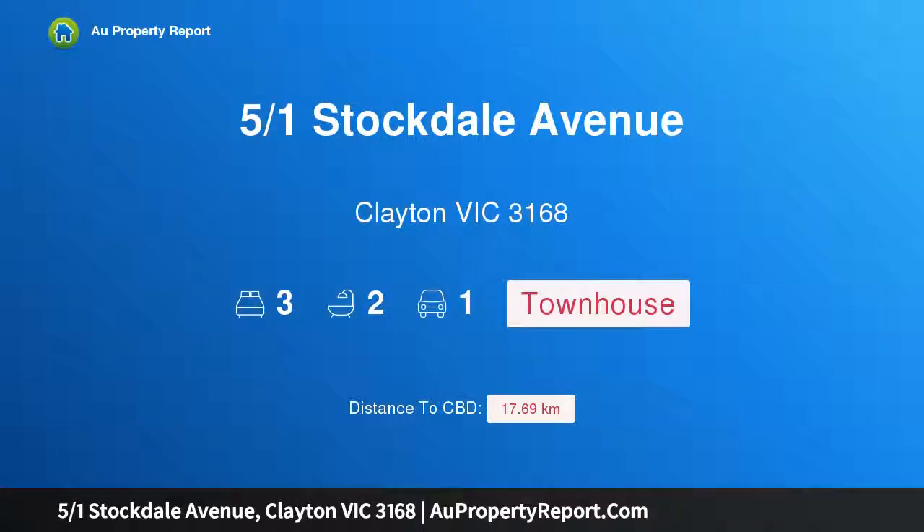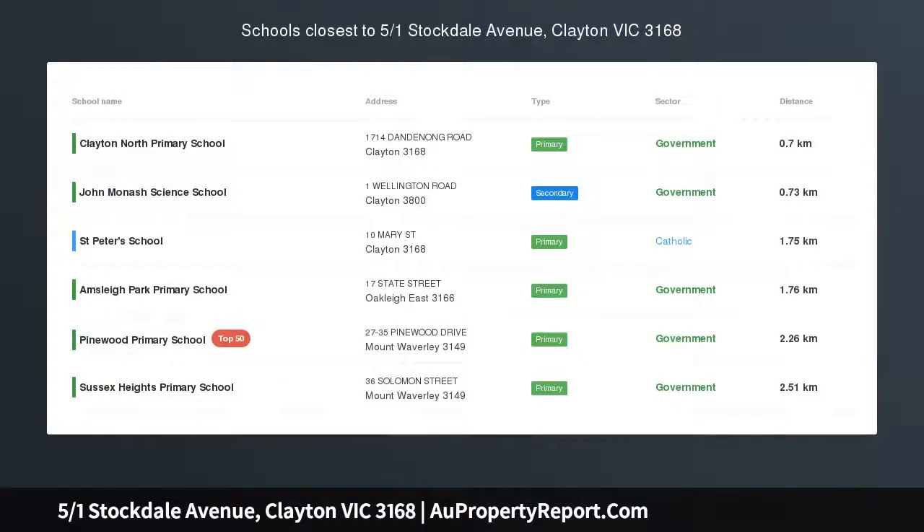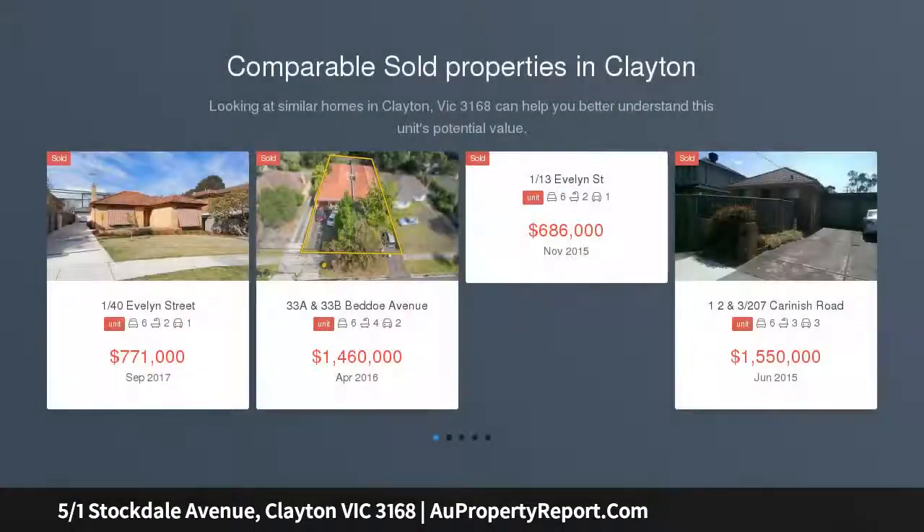Hi, I am glad to introduce property 501 Stockdale Avenue, Clayton Victoria 3168, a boutique Hampton style retreat nestled at the entrance of Monash University.